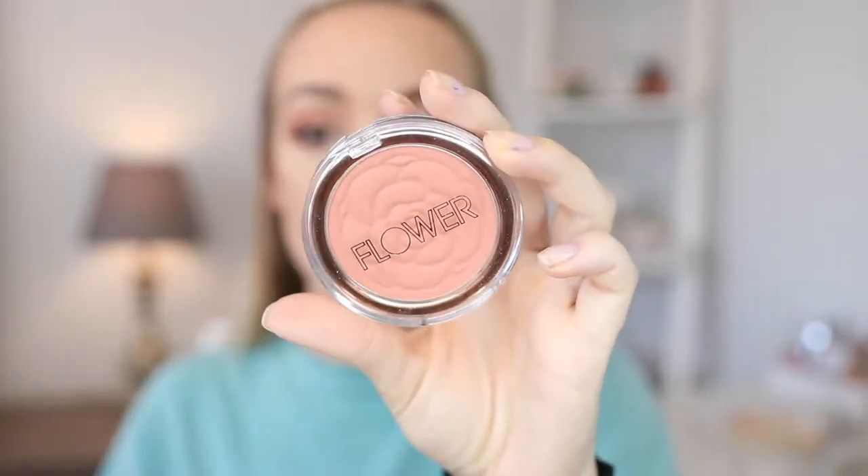I don't have bronzer or eyeshadow to show yet, so I'm going to do that off camera and be right back. Okay, so I'm back — I put on a little bit of eyeshadow and bronzer. The next product I want to test out is a blush from Flower Beauty. I've heard a lot about these blushes and seen a bunch of YouTubers talk about them, so I thought I would try it out.